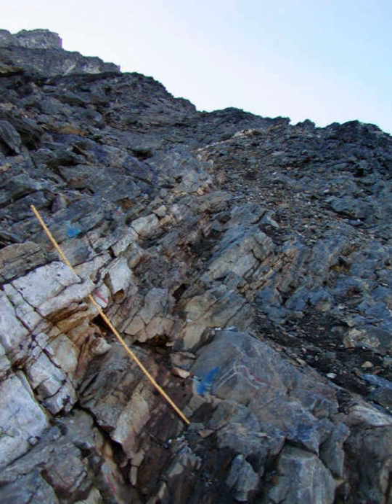Gold quartz mineralization occurs along a shallowly dipping fault believed to be a thrust fault, in which the hanging wall consists of Paleoproterozoic amphibolite facies metavolcanic rocks, and the footwall consists of variably altered and mineralized volcanic rocks, i.e., volcanogenic massive sulfides. Quartz gold mineralization has been dated to 1.77 to 1.80 billion years ago, late Paleoproterozoic, during the Ketilidian Orogeny.